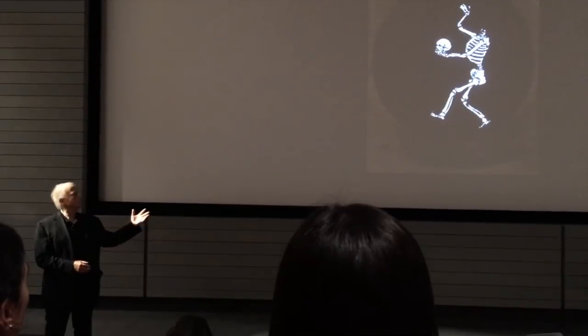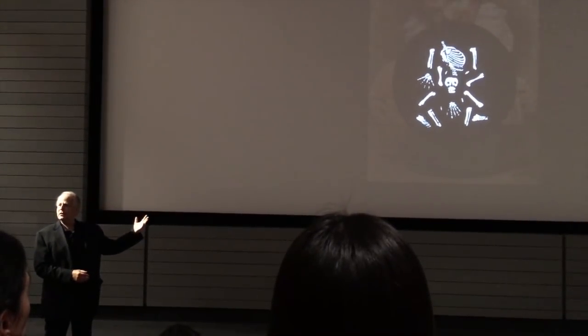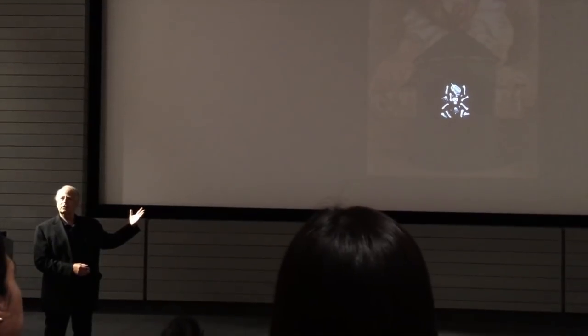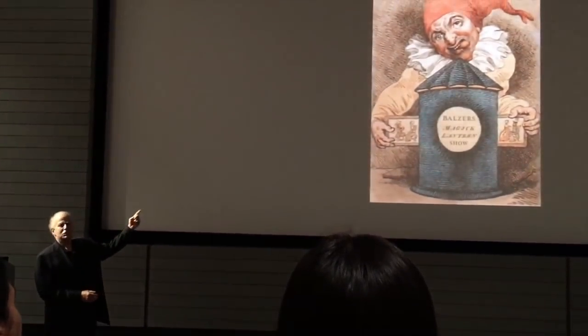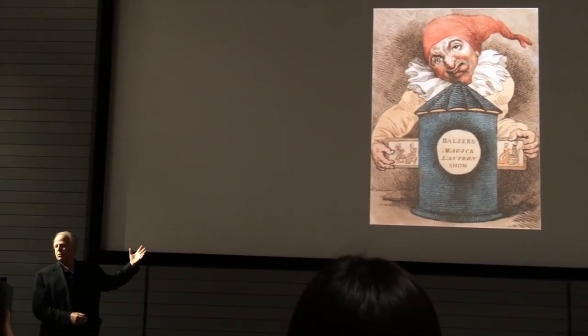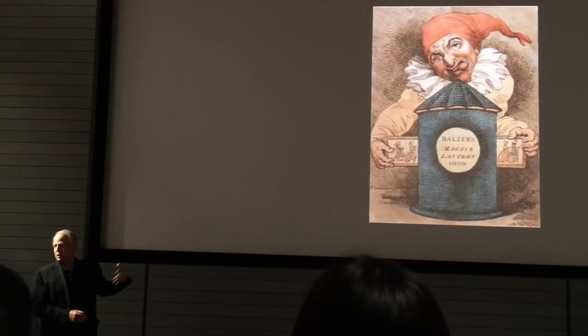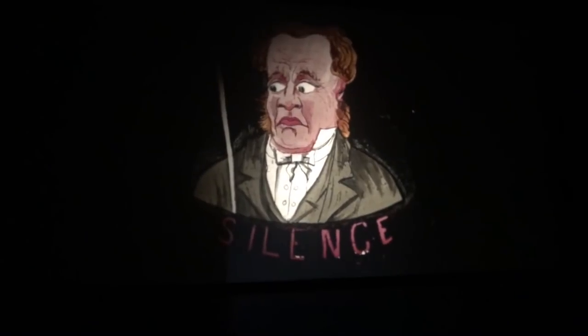This is the wonders of digital images — you can create an effect that you could actually create in the 19th century. This is a print from 1800 called Cutest Magic Lantern. It's a little too much noise though.